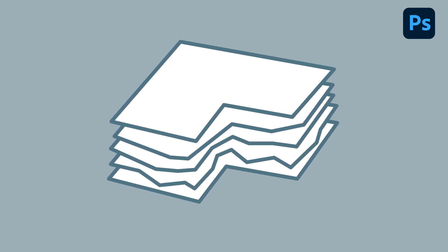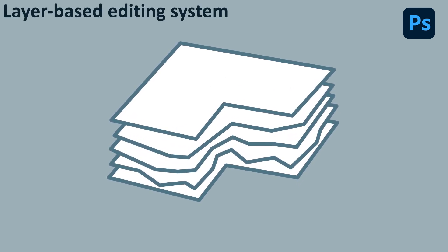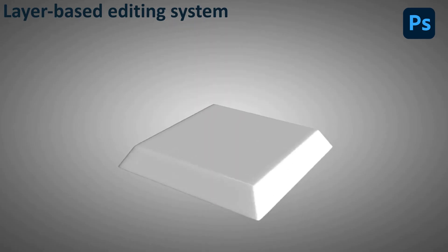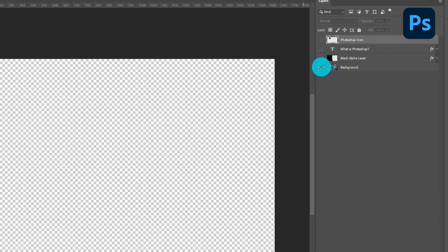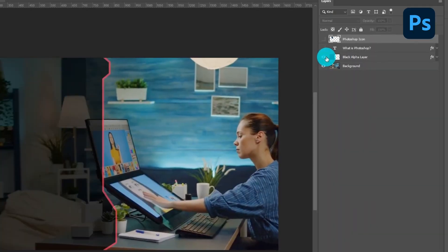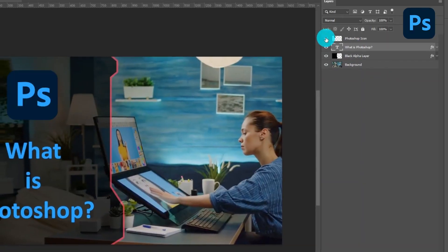One of the key features of Photoshop is its layer-based editing system. This allows users to work on different elements of an image in separate layers, making it easier to make adjustments, apply effects, and make changes without affecting the rest of the image.